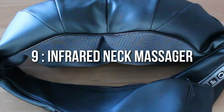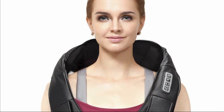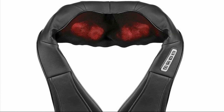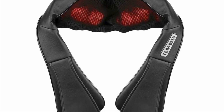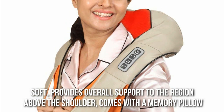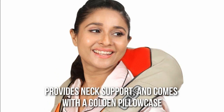Number 9: Infrared Neck Massager. As the name suggests, this massager is specific to the neck region, where many tend to have an immense amount of knots in their muscles stored up due to stress. This gadget provides a perfect fit for the head and the neck such that the person using it is comfortable. Furthermore, it is soft, provides overall support to the region above the shoulder, comes with a memory pillow, provides neck support, and comes with a golden pillowcase.